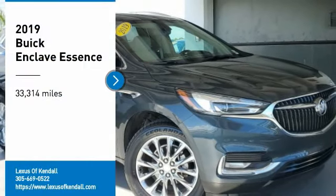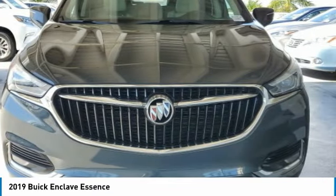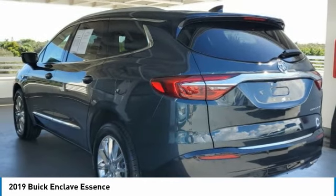Take a ride in the 2019 Enclave. The Enclave offers three rows of seats, standard. Not only is it roomy and stylish, but Buick really did its homework on this vehicle. They did not cut any corners.